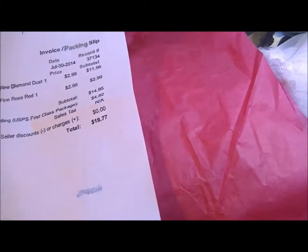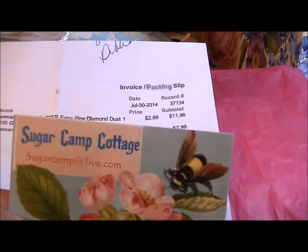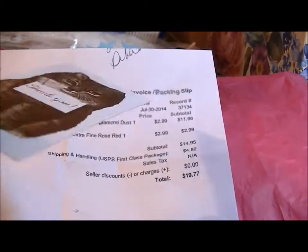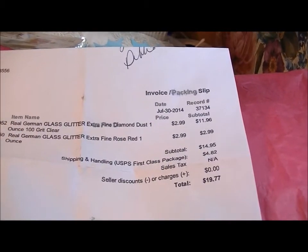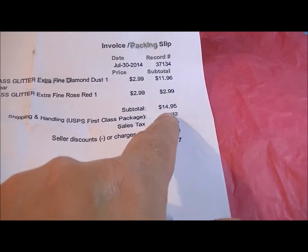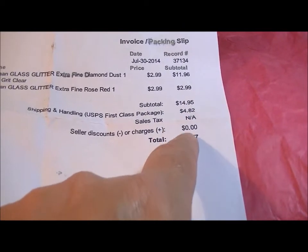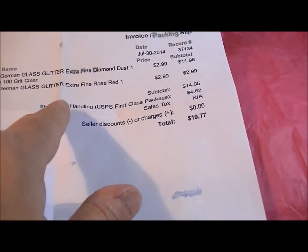I don't want to use her real name, but her card says Sugar Camp Cottage — isn't that a beautiful card? It's a little thank-you card she put in my package. My total for five ounces of glitter glass from Sugar Camp Cottage was $14.95, plus $4.82 in shipping, for a total of $19.77.